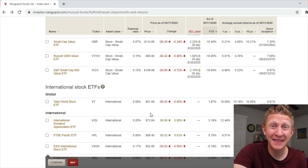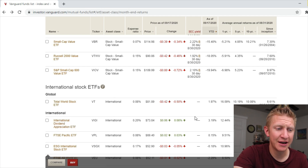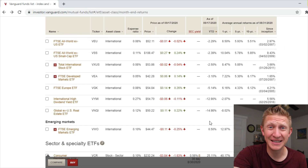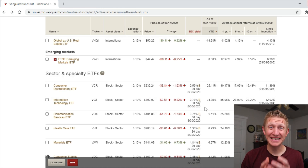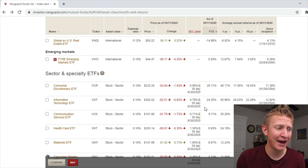Looking at international stock ETFs, nothing is really beating the S&P 500 — the Dividend Appreciation ETF is up 3.19% and most international market ETFs are at a loss. When we look at sector ETFs focusing on specific sectors of the economy, we have two standouts: the Consumer Discretionary ETF, which is up 25%, and the Information Technology ETF, which is up 24.35%.